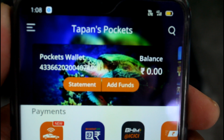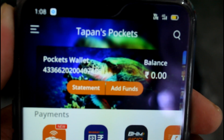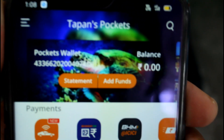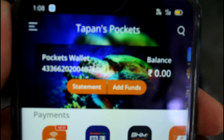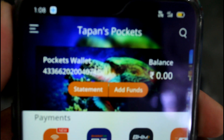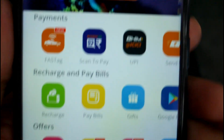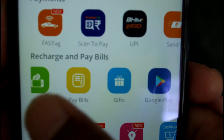My balance is zero because I have already used it. You must be wondering how you can have money here — your next step is to add funds to your wallet. This is a wallet where you have to transfer money from your existing account via net banking, debit card, credit card, and so on. There are lots of payment methods available.